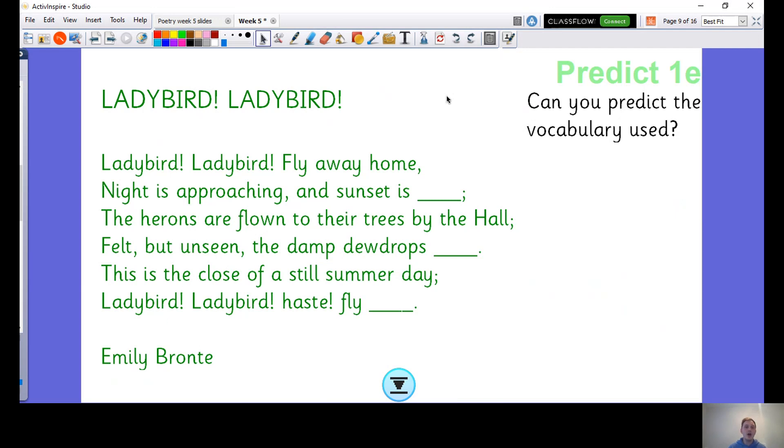Ladybird, Ladybird, fly away home. Night is approaching and sunset is [blank]. The herons are flown to their trees by the hall. Felt but unseen, the damp dew drops [blank] — something that rhymes with hall will go in there. This is the close of a still summer day. Ladybird, Ladybird, haste, fly [blank] — something that rhymes with day will go in here.